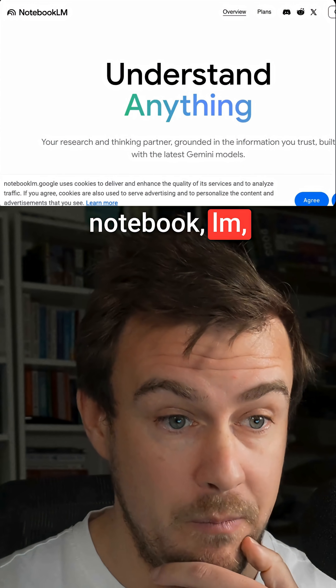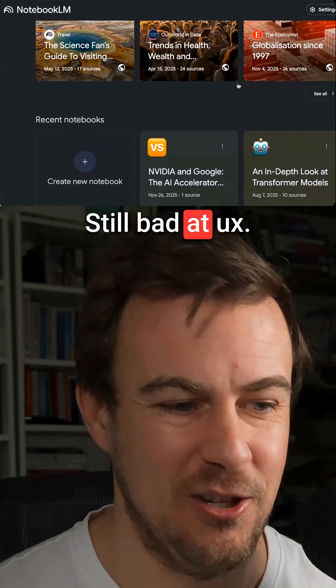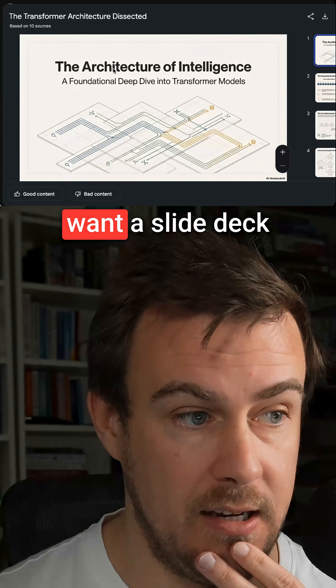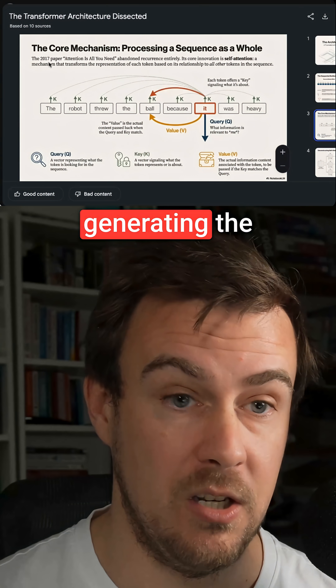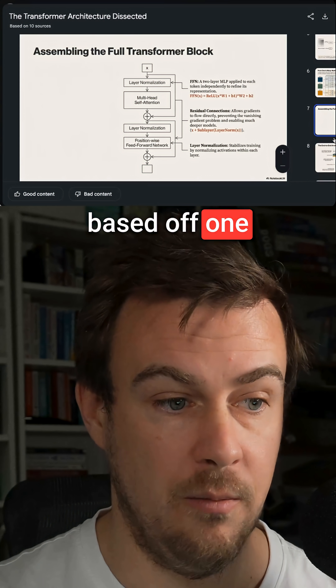They've updated Notebook LM, which is underused and still bad at UX. Yesterday, I generated this — they now use NanoBanana to produce slides. I said I want a slide deck about transformer architecture. It generated pages planning the content and generating the image, which is impressive. It created a whole slide deck step by step based off one prompt.